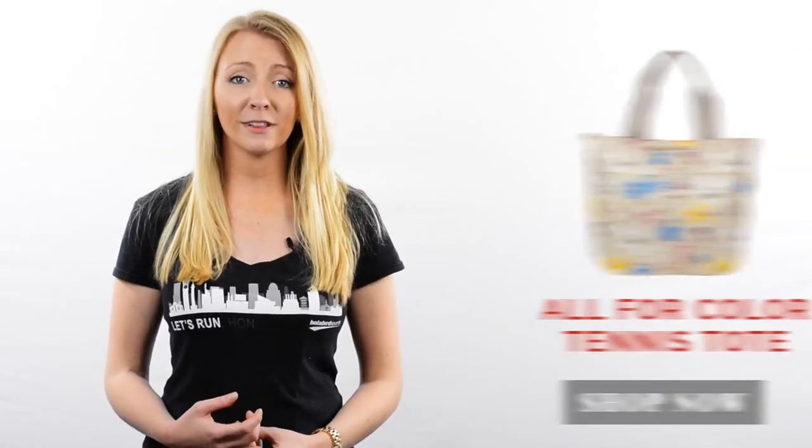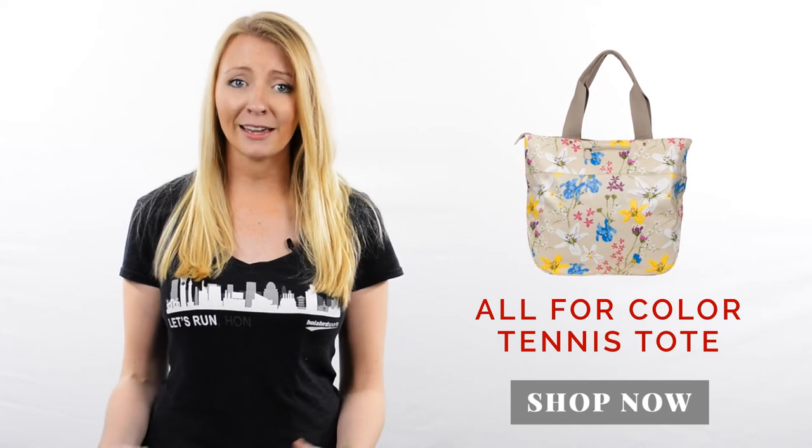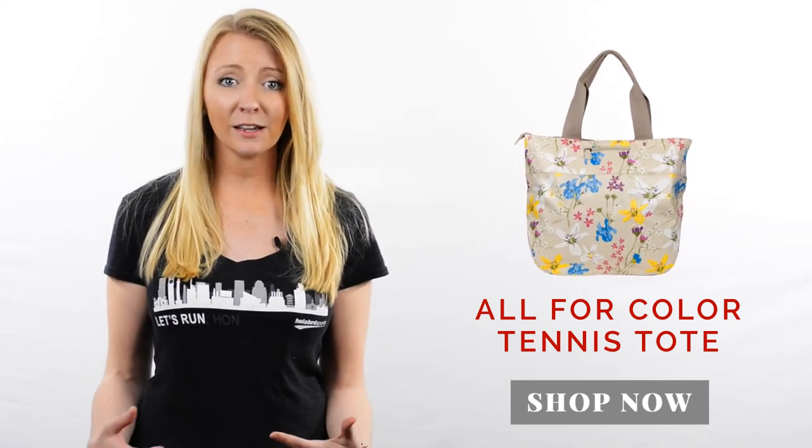For players looking for more of a lifestyle bag, I'd definitely check out the All 4 Color Tennis Tone. This fantastic bag is great for on court because it comes with a built-in racket compartment. Additionally, it comes in multiple patterns, so it's great for an evening bag as well.